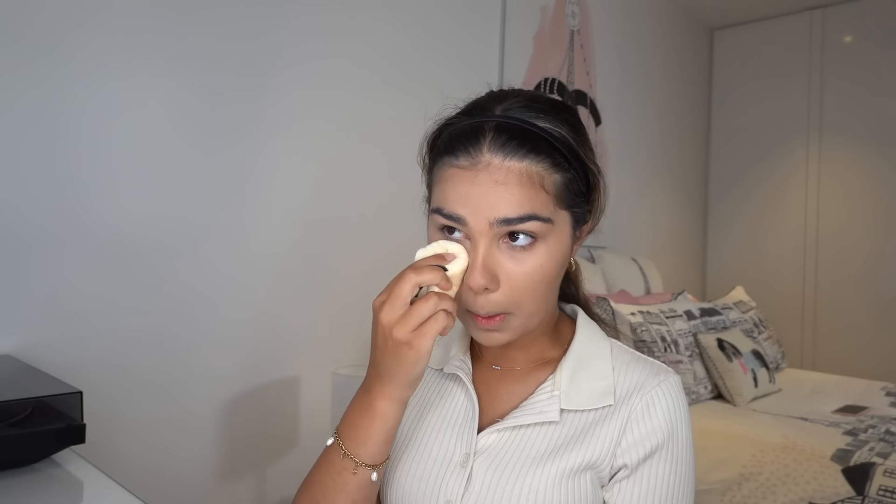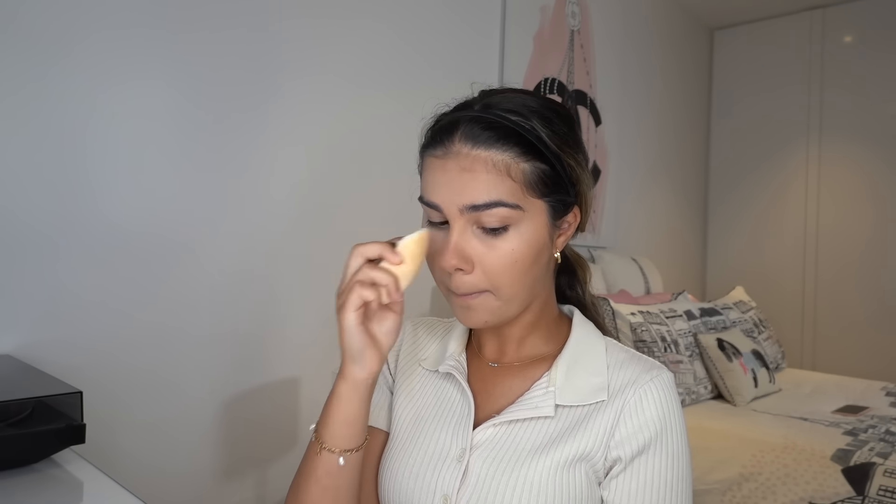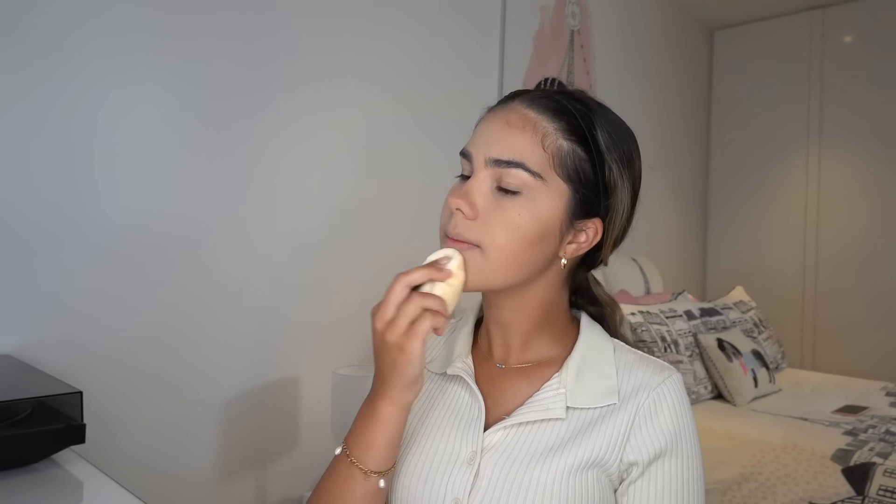The next thing I do is set my face with some setting powder — this one's from Laura Mercier. I've also recently been using a powder puff because it really presses the powder into your skin. I take some powder, dip the puff in, and press it under my eye and everywhere I put concealer. Then I take a fluffy brush and brush away any extra powder.